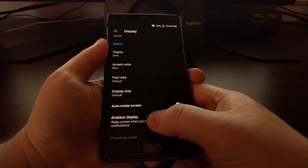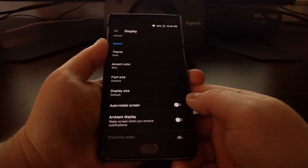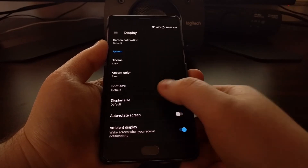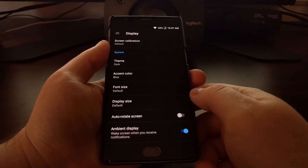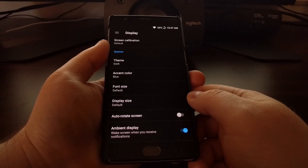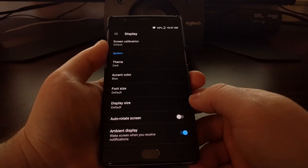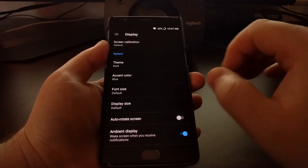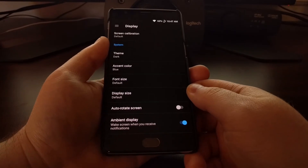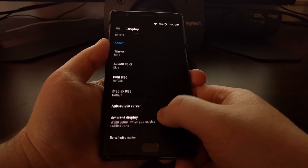You can see exactly what it does from the description — it will wake the screen whenever you receive notifications. This can be very convenient if you have your phone sitting on a desk while you're working or doing something else, so whenever a notification comes in you don't even have to touch the device — you'll see the display light up and see that notification.